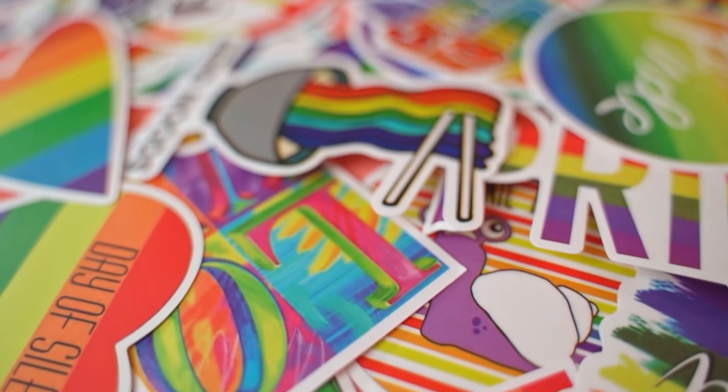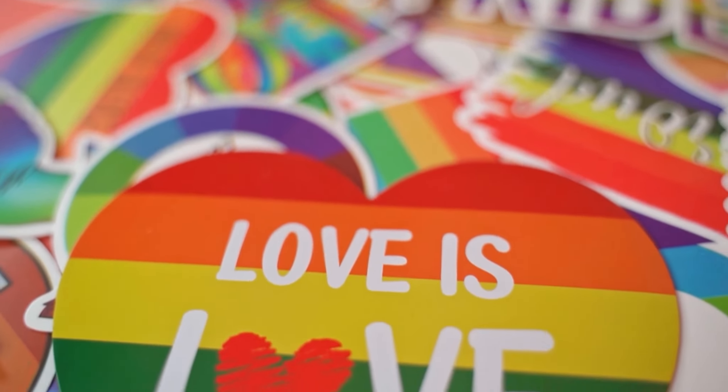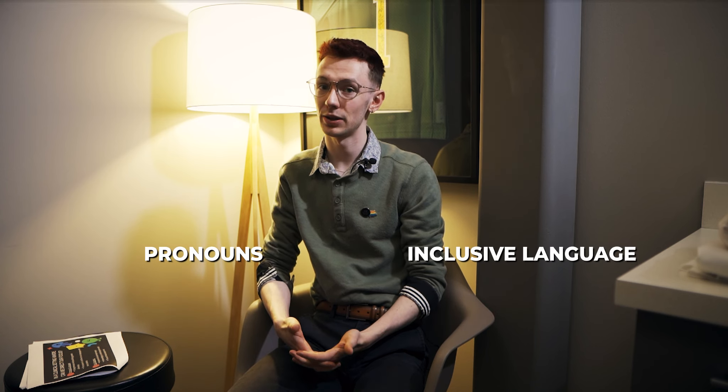Growing up in Canada, I had access to inclusive healthcare all my life. However, I know this isn't the case for everyone. Situations like this have inspired me to make physiotherapy and our industry a more inclusive space for all patients. In a clinical setting, there are a couple of areas where we can direct our focus. Pronouns and inclusive language are a great place to start, and that's what this video is going to cover.